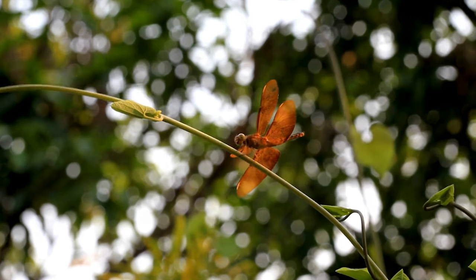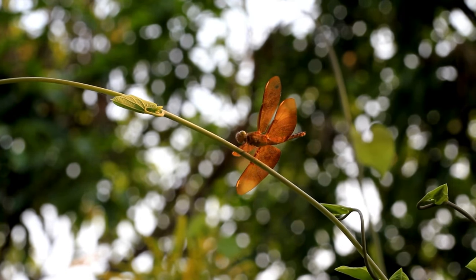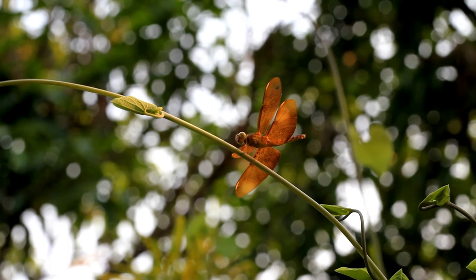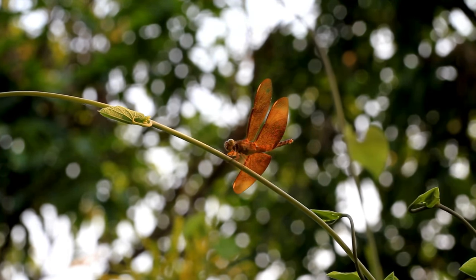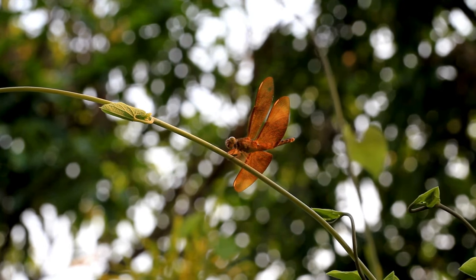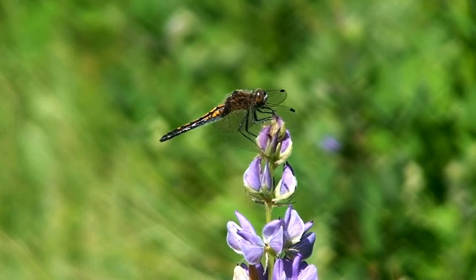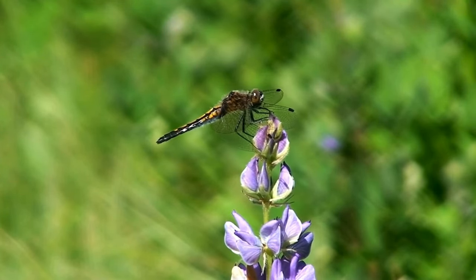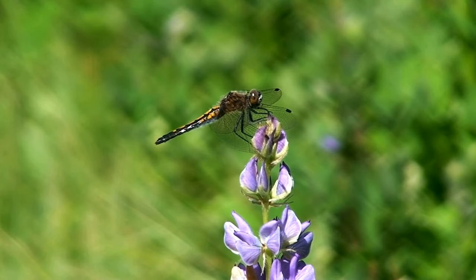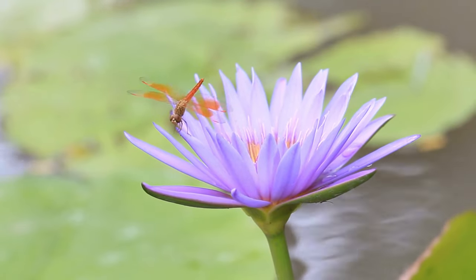Dragonflies are beneficial to humans as they help control mosquito populations. They are voracious predators and can consume large numbers of mosquitoes and other flying insects, contributing to natural pest control. Dragonflies are adept flyers known for their acrobatic aerial maneuvers. They often catch prey mid-air, using their specialized legs to form a basket to trap and secure their prey.